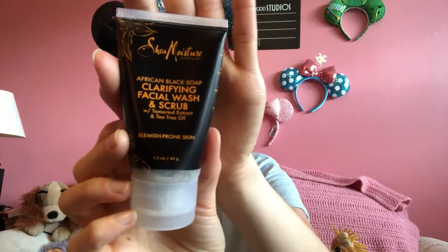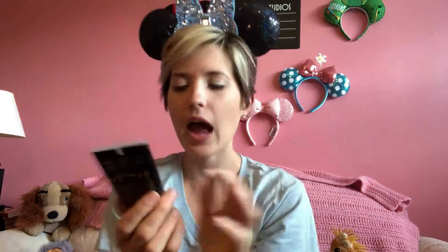My favorite beauty product for March: I tried the Shea Moisture African Black Soap Clarifying Facial Wash and Scrub with tamarind extract and tea tree oil. I love this stuff. I deal with really bad skin problems — I have acne all the time no matter what I do, it just feels like it never goes away, and every time I make an appointment for the dermatologist I end up having to cancel.